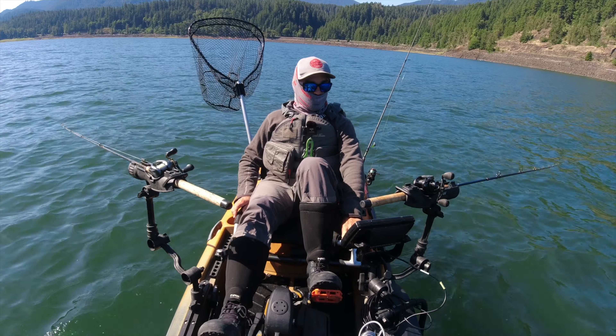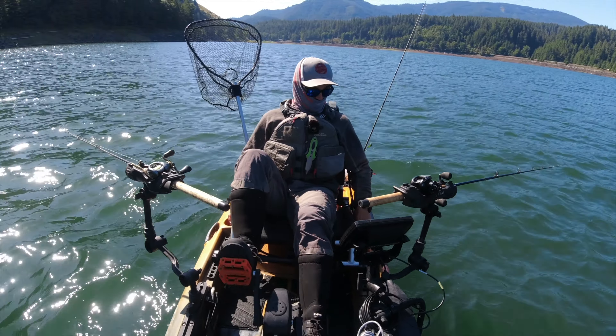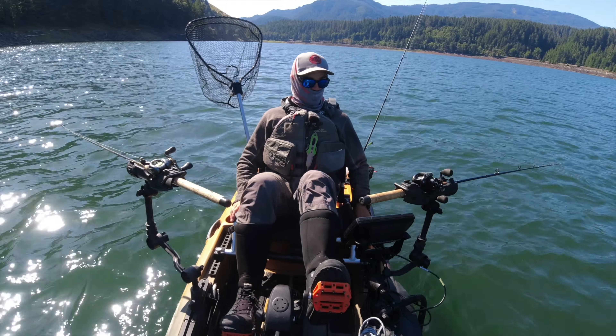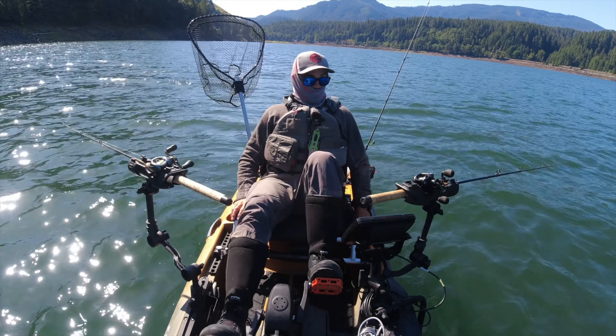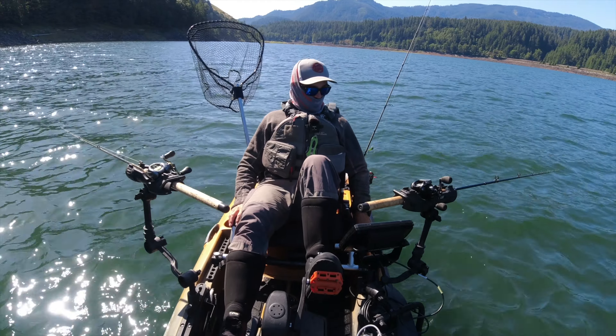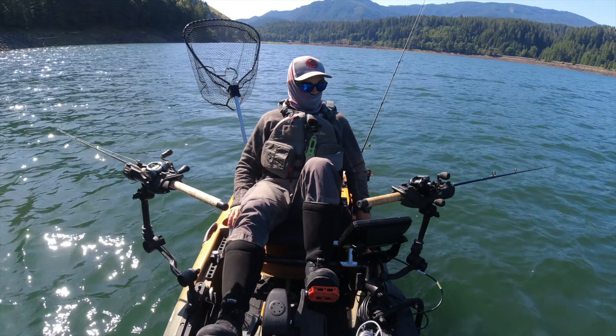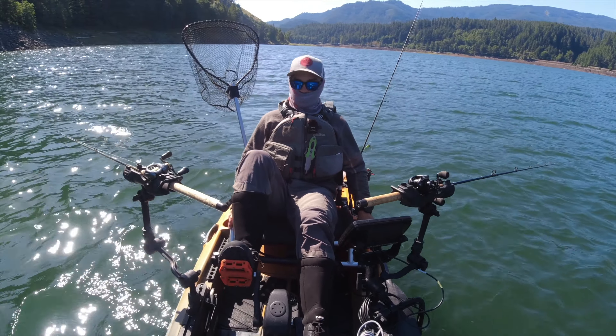Battery die? I just lost my fish finder. I don't know what happened — I think my battery maybe did not charge properly overnight. It sucks because now I'm completely blind; I don't know depth or speed. I can guess. I'm just going to do the best I can. Totally blind fishing now.